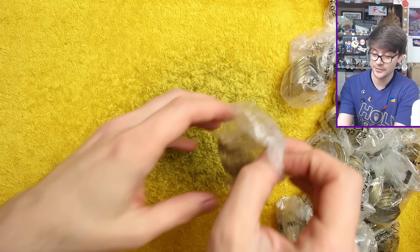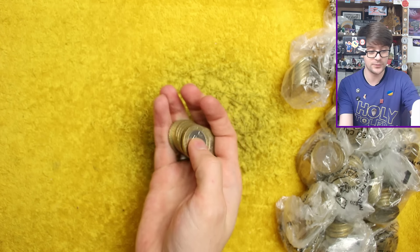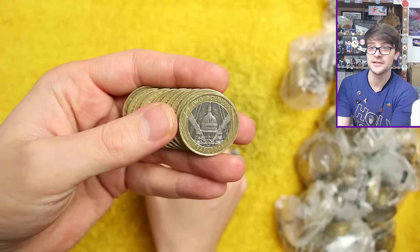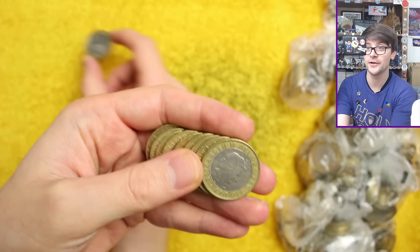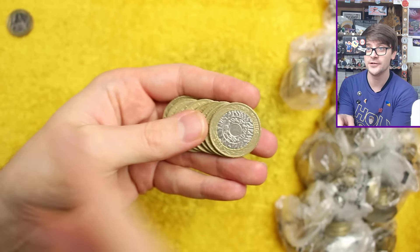Not to say you shouldn't collect them — if that's what you want to do, crack on. There's our first commemorative: it's the VE Day anniversary. The 80th anniversary of Victory in Europe is next year, so we're expecting some coins related to that. This is a very common coin.